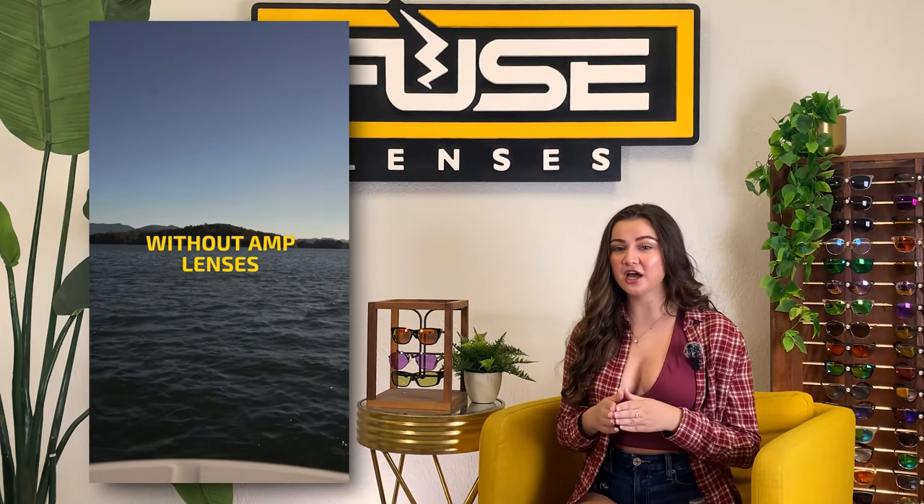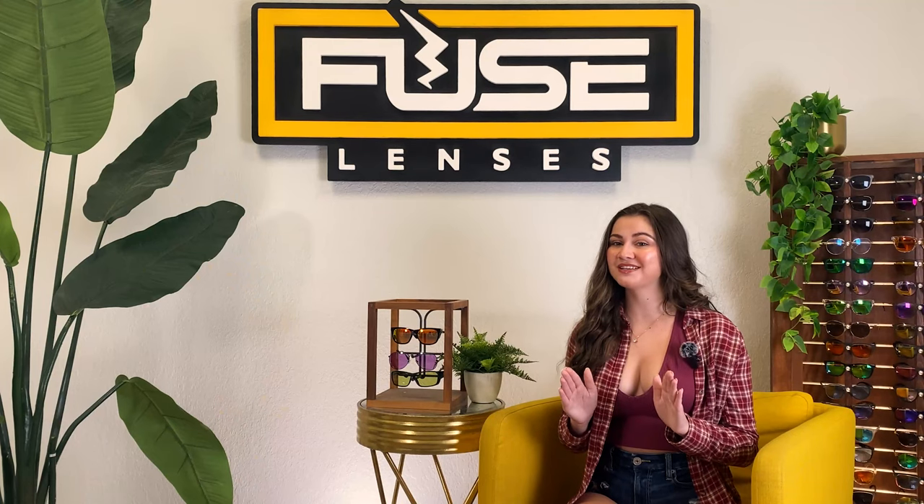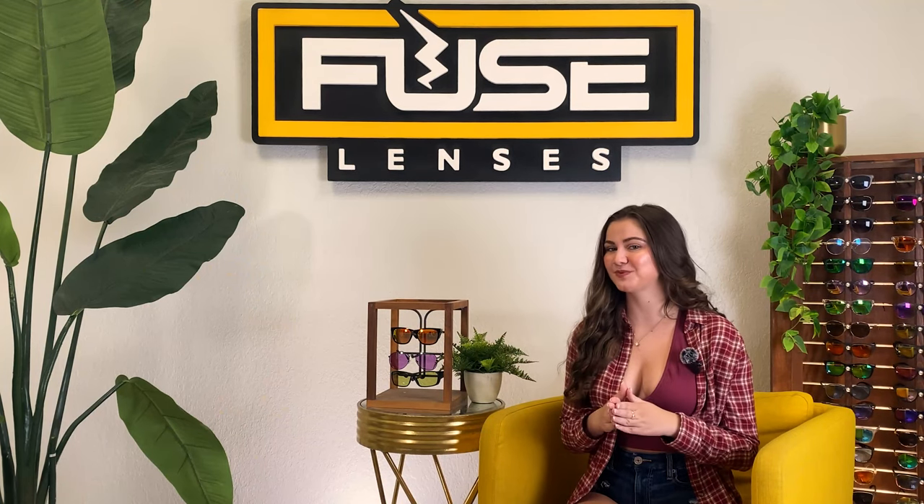Polarized lenses also help increase color contrast and saturation of certain colors. Fuse Pro lenses are polarized, anti-reflective, and come in tons of colors for any frame you already own or our own frames. Stay tuned so you don't miss our special discount offer for our subscribers.